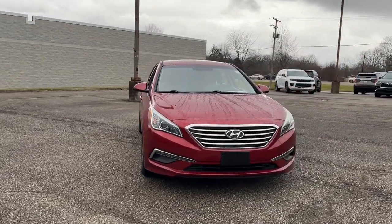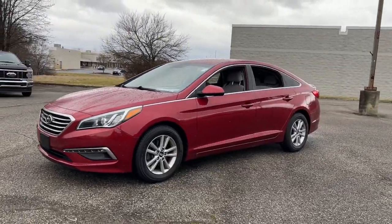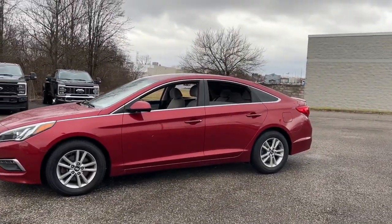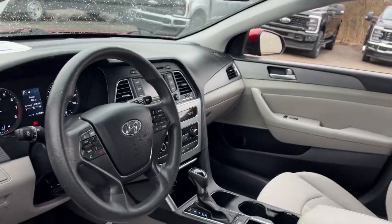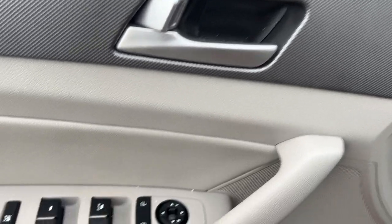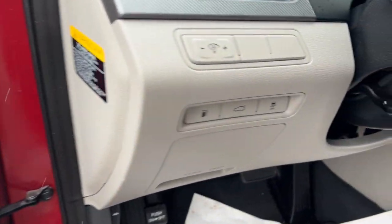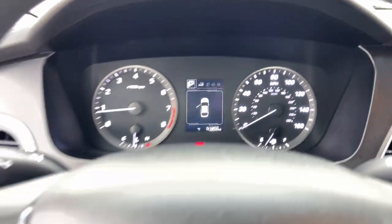Get into the 2015 Hyundai Sonata. With less than 90,000 miles on the odometer, this vehicle stands out from the rest. This well-built, stylish Sonata delivers the best in family sedan comfort. With a spacious, quiet cabin, ample cargo space, a suite of advanced safety features and connected infotainment on board, you'll look forward to every drive.